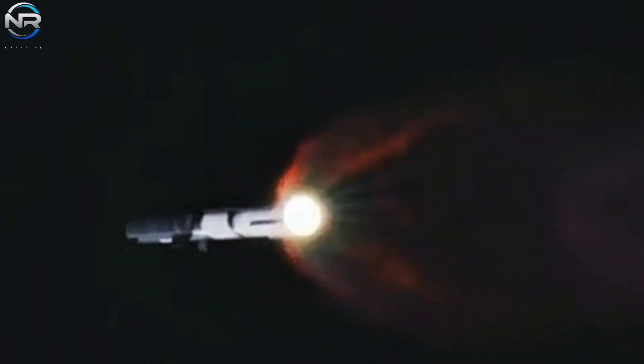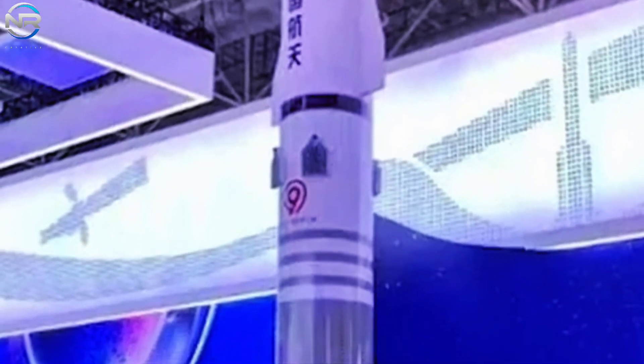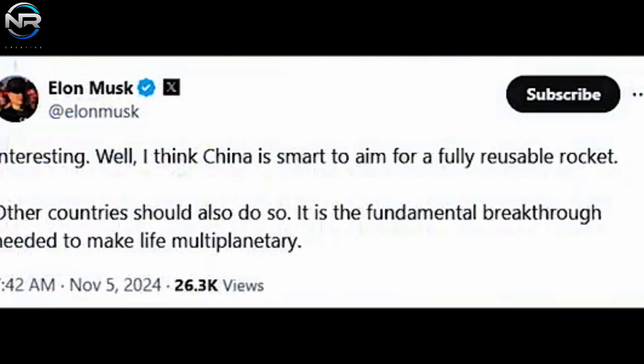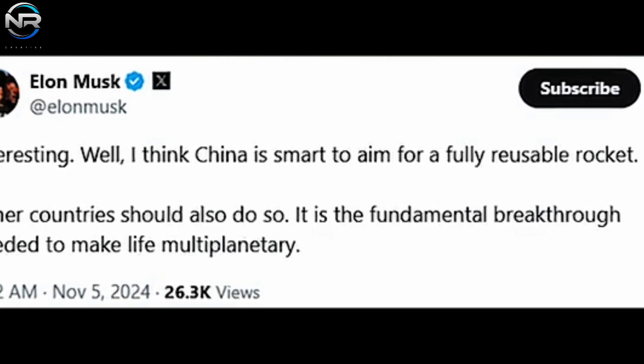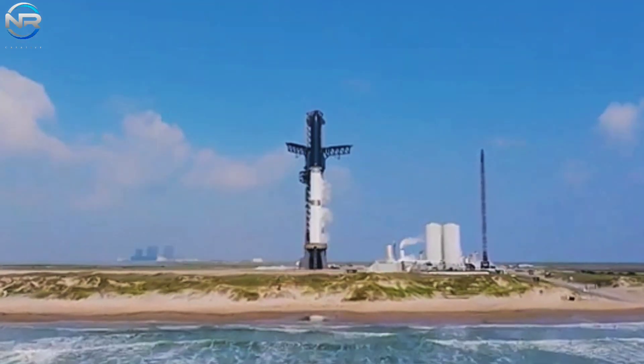According to the latest specifications, the Long March 9 will be equipped with a fully reusable first stage powered by 30 YF-215 engines. These are full-flow combustion engines that burn methane and liquid oxygen, each producing about 200 tons of thrust. By comparison, Starship's first stage is powered by 33 Raptors, which also burn methane and liquid oxygen, each producing about 280 tons of thrust. The new specifications also outline a fully reusable upper stage very similar to Starship's second stage, with wings in the same position. China aims to fly the vehicle for the first time in 2033, nearly a decade from now.